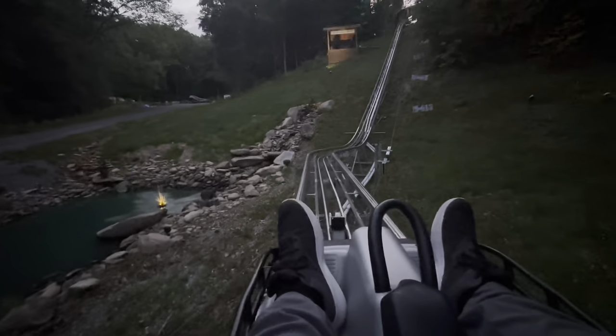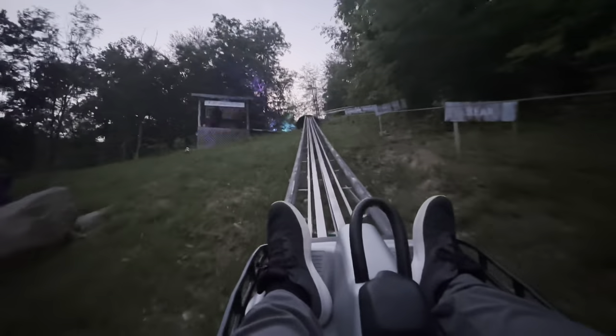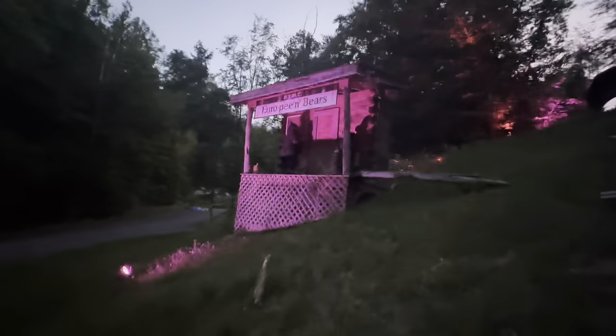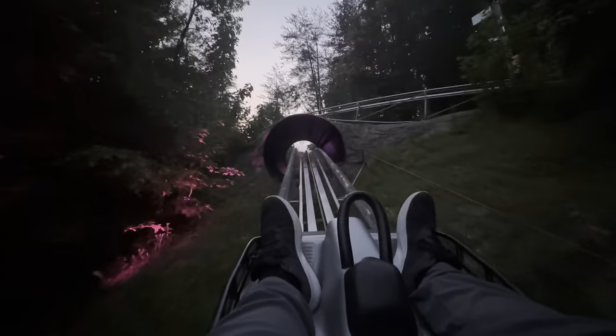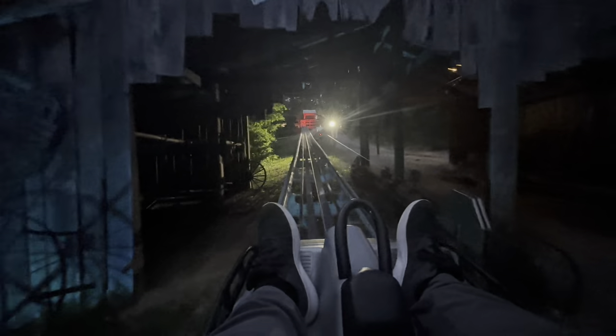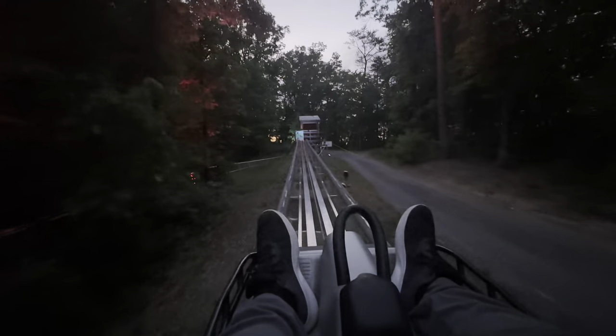I hear frogs in that pond — yes, I hear you, Mr. Frog. I think I saw him on a rock too, big old boy. Visually this one is definitely the coolest; it's just weird that it stops you every couple of seconds. I do enjoy the theming at least — if there were no theming here this would be bizarrely broken up and slow, but the theming definitely helps.